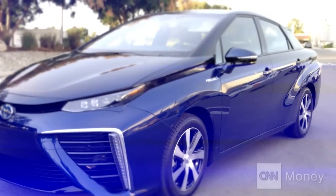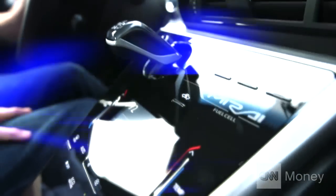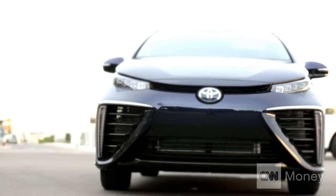I know what you're thinking — this is a weird looking car, and not in a good way. But it's probably the only one you're gonna see for quite a while, so don't freak out. This is the Toyota Mirai.